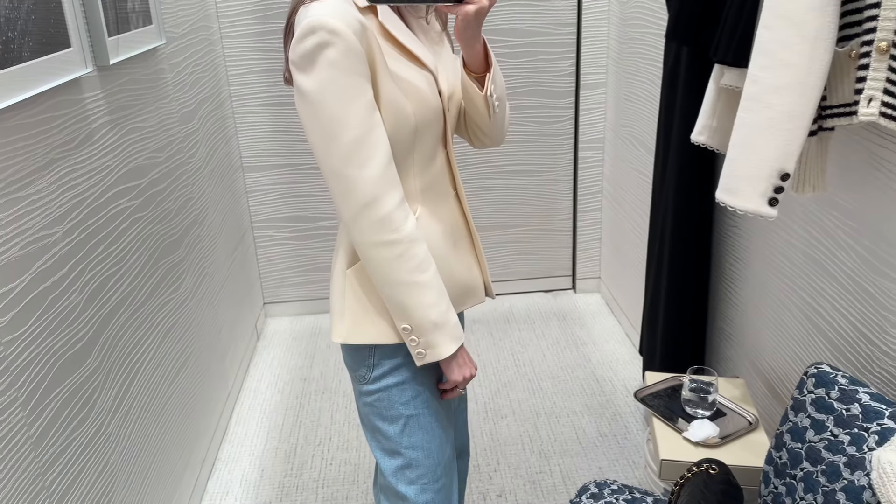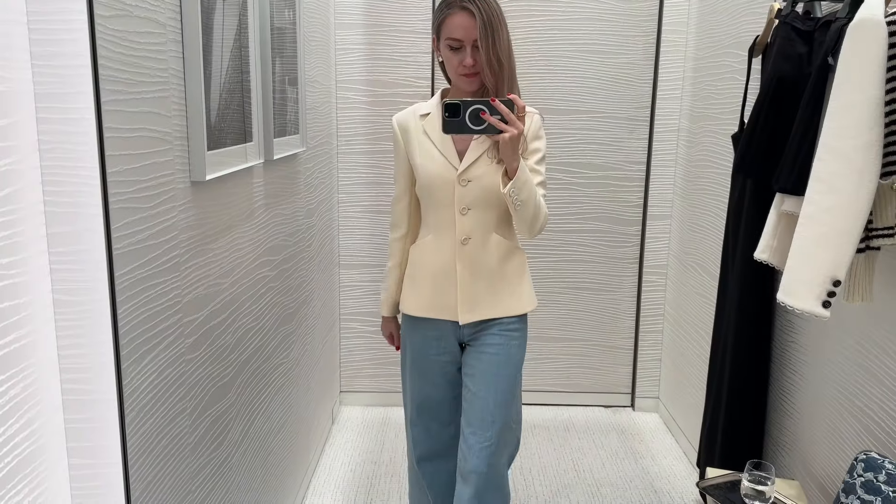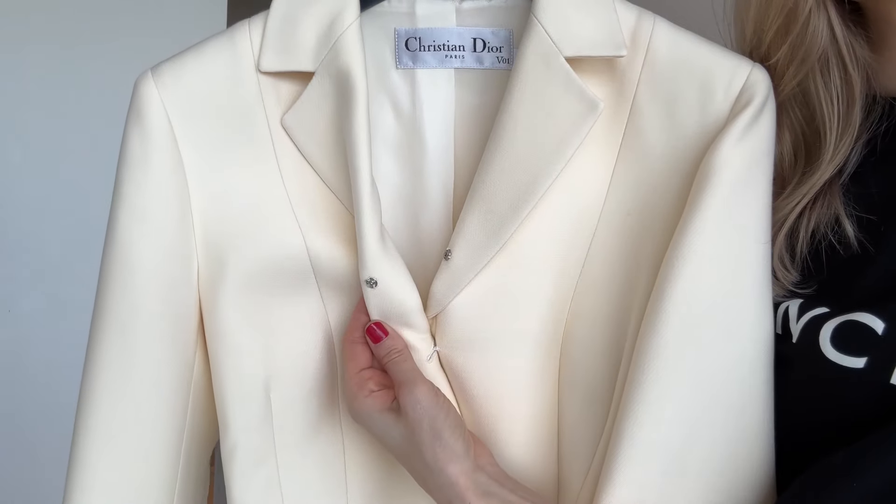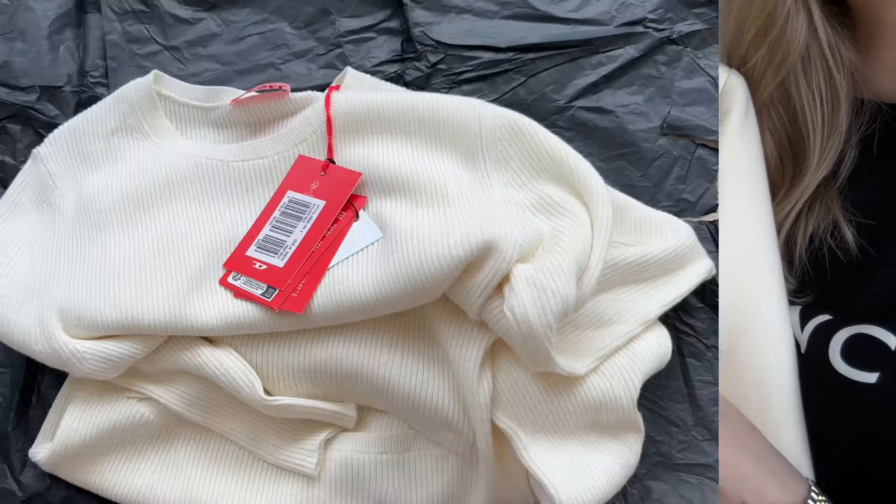I typically have to alter most of my clothes, but all I had to do with this jacket was ask the seamstress to add a start button at the front, since I'm going to wear it for work.